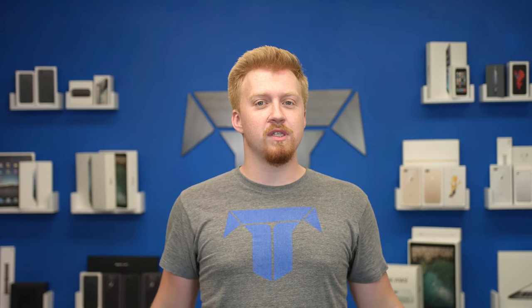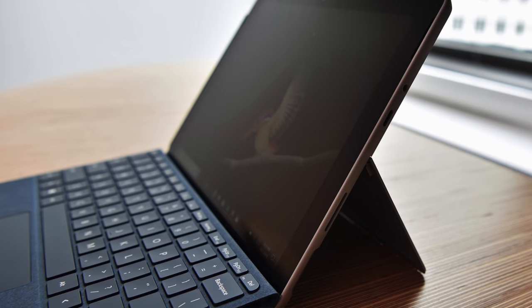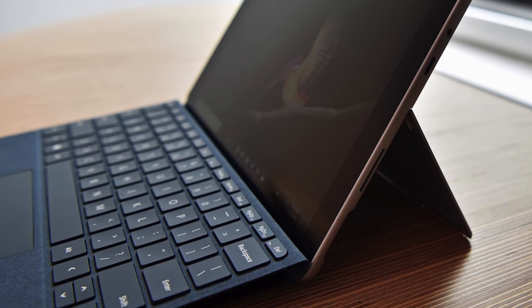Microsoft has expanded the Surface lineup to its cheapest potential yet, finally having a player in the Chromebook slash budget iPad market, which previously Surface had no player in. Now they have a budget device known as the Surface Go. Let's get this over with. It's kind of cool, but it's very Microsoft-esque of a product for them to release. So let's dive in.